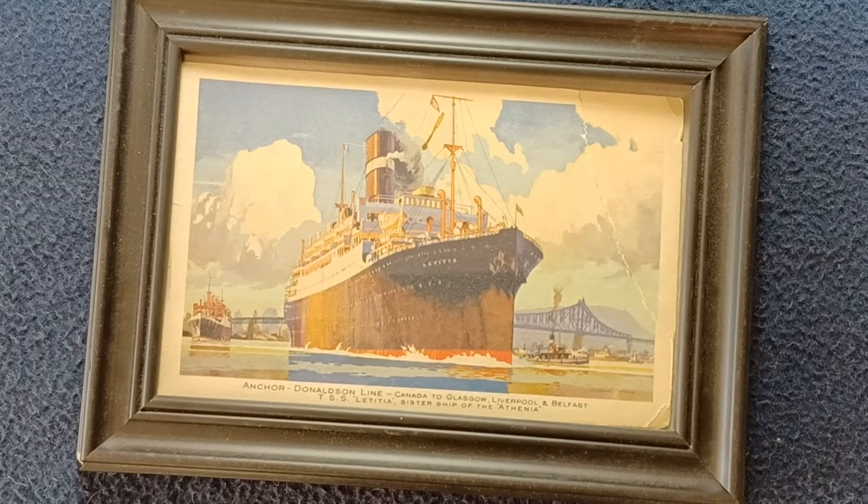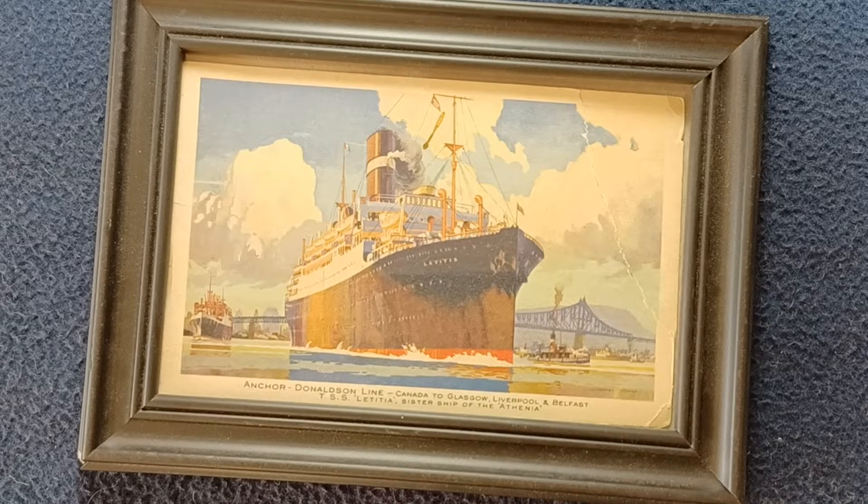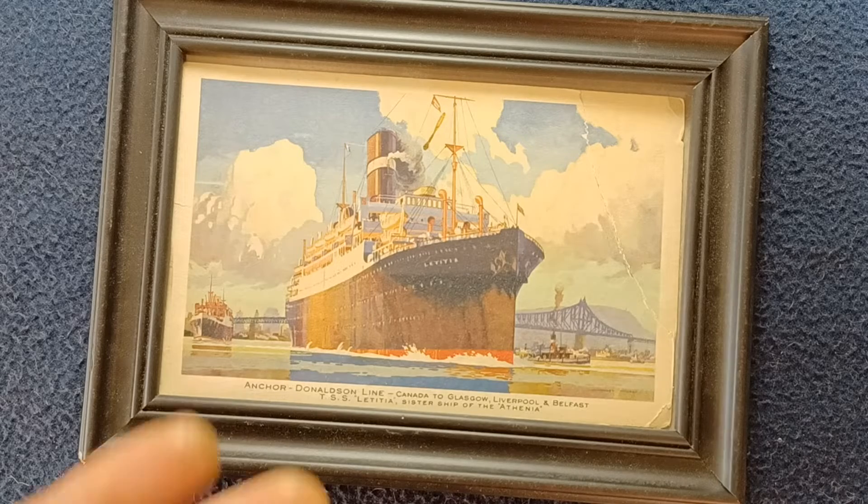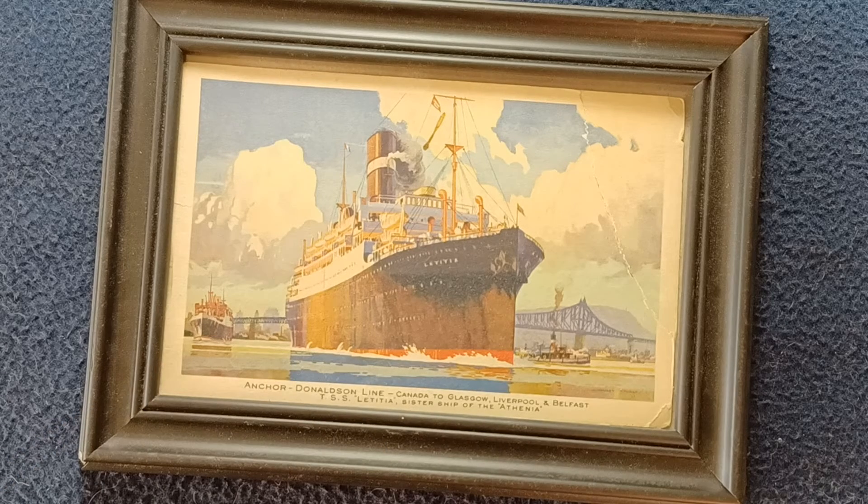Welcome back to another episode of Curios for the Curious. Today we're looking at a vintage postcard for the Anchor Donaldson line of shipping items. We can see here on the front an example of the ship, and this one would be the Canada to Glasgow, Liverpool, and Belfast — the TSS Letitia, sister ship of the Athenia.